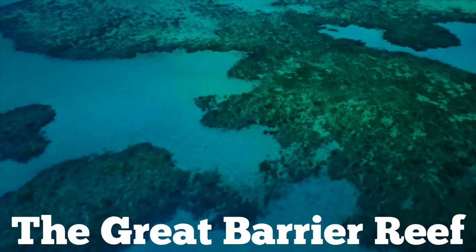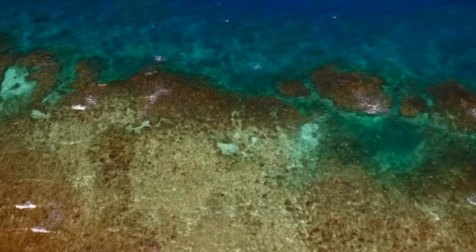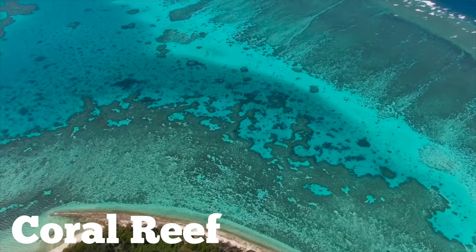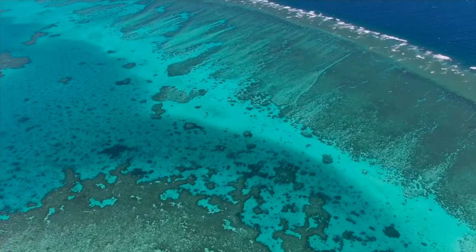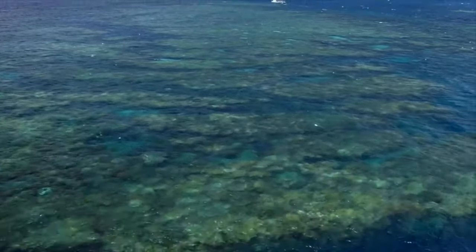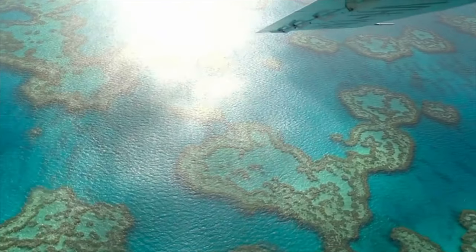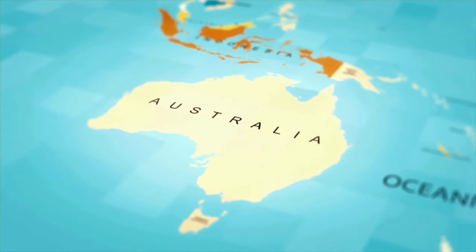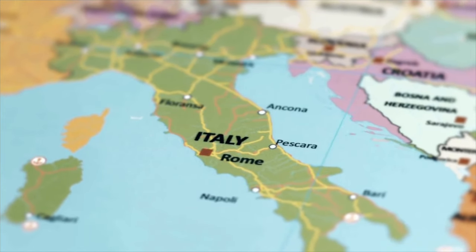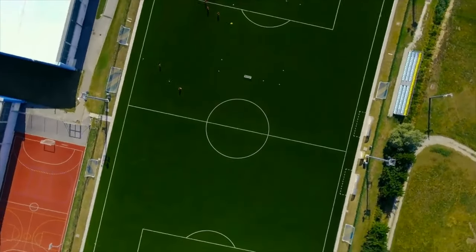The Great Barrier Reef is the largest coral reef in the world. It has the world's most extensive coral reef ecosystem and has been declared by the United Nations a World Heritage Site. It is located in the Coral Sea off the northeastern coast of Australia. It is larger than the entire country of Italy and is the size of about 70 million football fields.